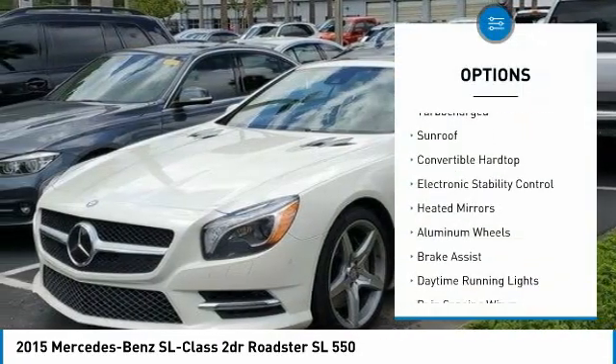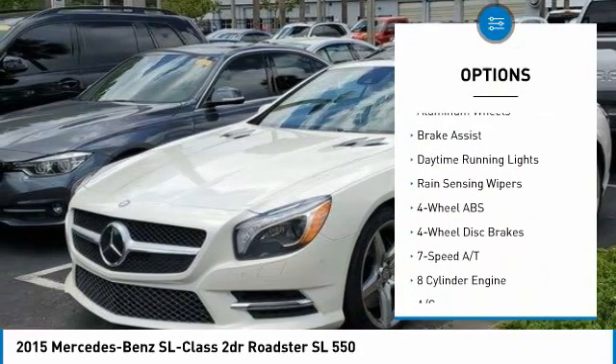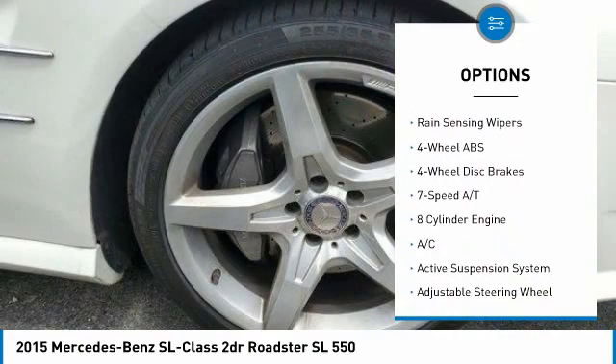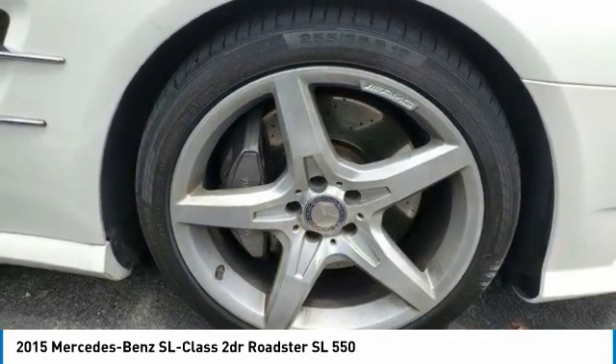Tire pressure monitoring system. Turbocharged. Sunroof. Convertible hardtop. Electronic stability control. Aided mirrors. Aluminum wheels. Brake assist. Daytime running lights. Range sensing wipers.